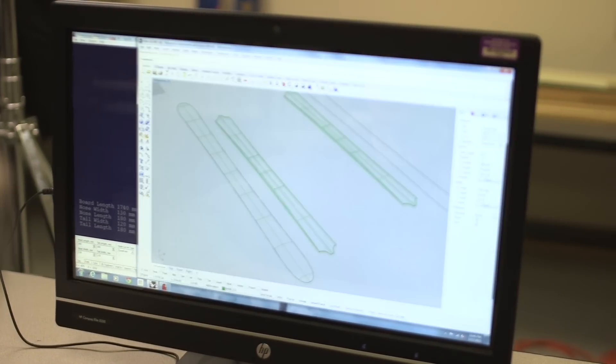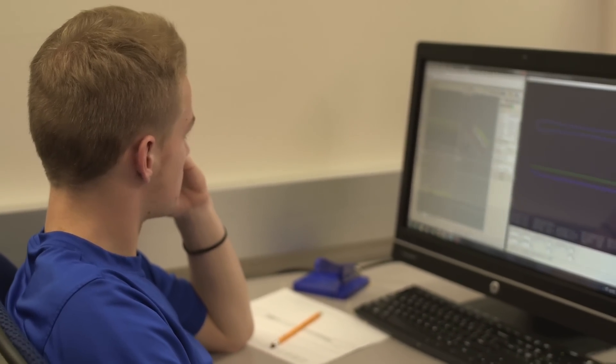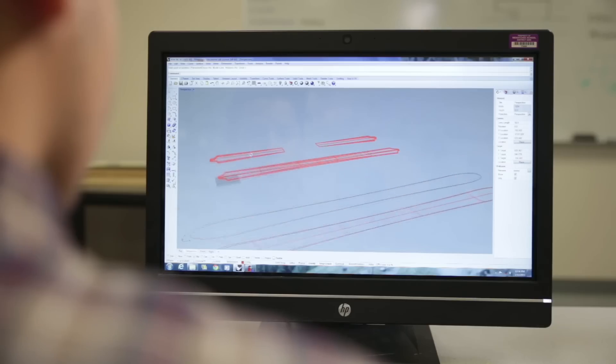The first time I heard about the ski project was last year in AutoCAD. I'm an avid skier, so I was interested. My first thoughts were that it wasn't going to happen — I just felt like that doesn't really sound like a real thing to do. That just got me right away. I mean, you don't really go to school thinking you're going to make skis.